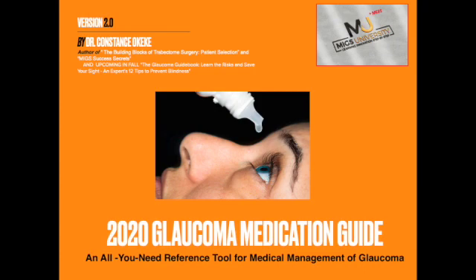A free glaucoma medication guide with all the most commonly used glaucoma drops right at your fingertips. Download it now in the description box below.